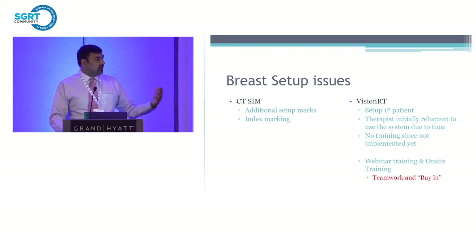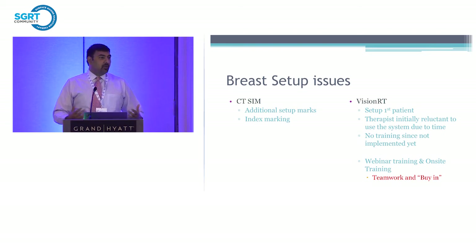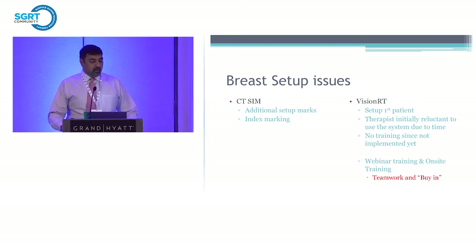We started with webinar trainings and really used the SGRT forum to see what other people were doing and their challenges, so we could leapfrog over some of those and have a better implementation. We brought on-site training, but with 45 patients on the schedule, we couldn't get dedicated training time — just 15 or 20 minutes here and there. Teamwork and buy-in from the group is very important for any new technology implementation. As physicians and physicists, we see great things at meetings and want to bring them back, but making sure everyone understands the importance is critical, or we can have pitfalls.